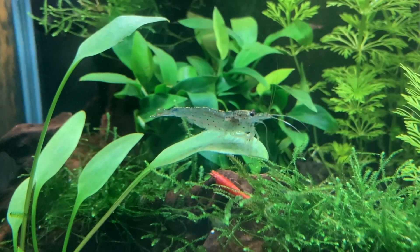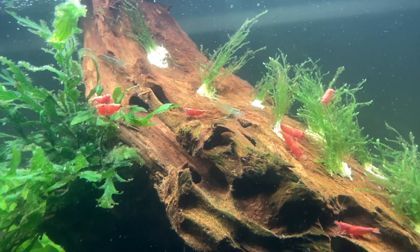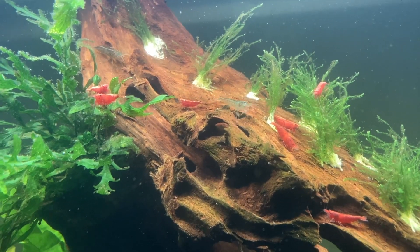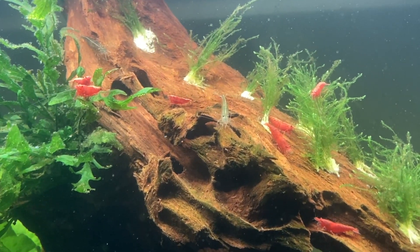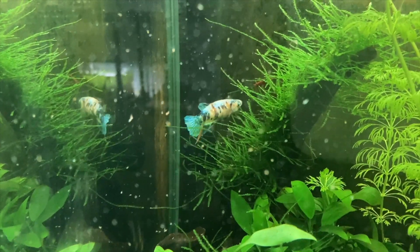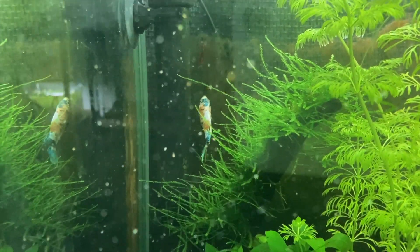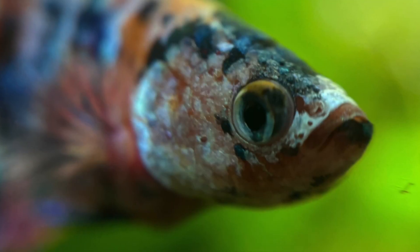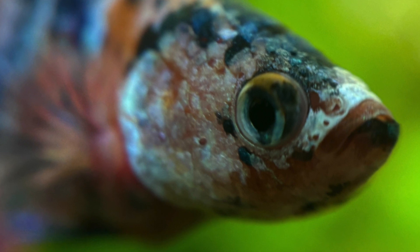This tank was previously a shrimp-only tank and contained two Amano shrimp and a full cherry shrimp colony. I did try to move the majority of the cherry shrimp over to my 29-gallon community tank, leaving only a few of them in this tank. Thankfully the cherry shrimp that Skittles initially tried to eat managed to escape, so I had a chance to get as many of them out as possible, but I only managed to catch two. Unfortunately two cherry shrimp did remain in the tank and Skittles did manage to catch and eat them over the coming weeks.